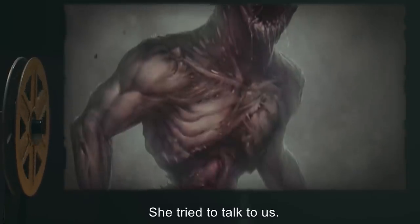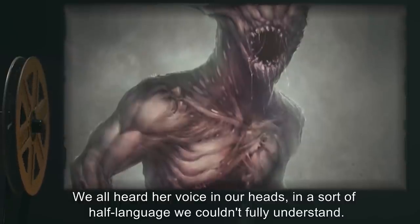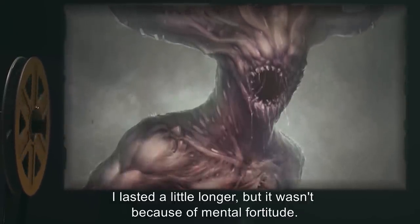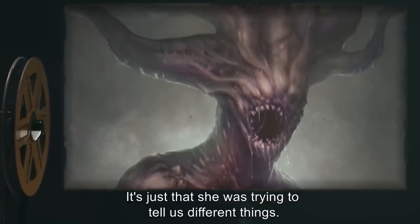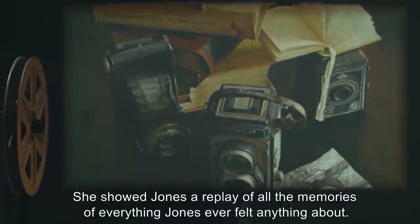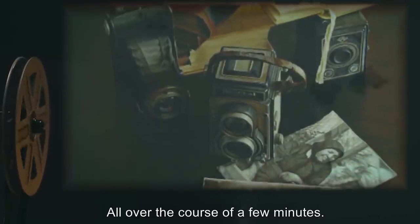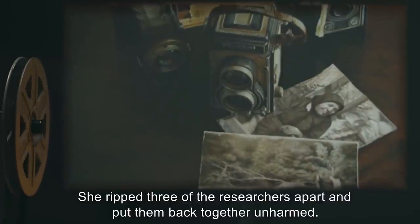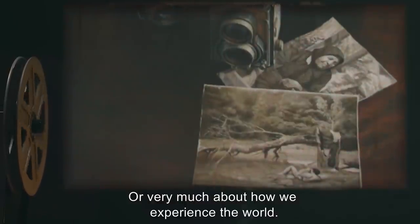She tried to talk to us. We all heard her voice in our heads, in a sort of half-language we couldn't fully understand. Some of the others passed out immediately. I lasted a little longer, but it wasn't because of mental fortitude. It's just that she was trying to tell us different things. She showed Jones a replay of all the memories of everything Jones ever felt anything about, all over the course of a few minutes. She ripped three of the researchers apart and put them back together unharmed. She doesn't understand human emotion, or pain, or very much about how we experience the world.